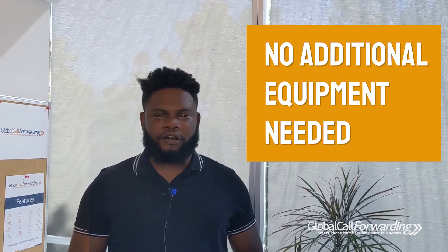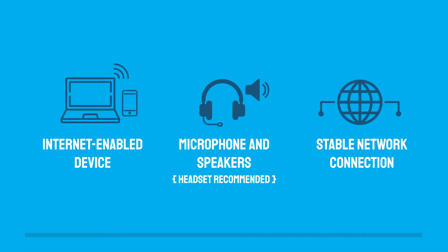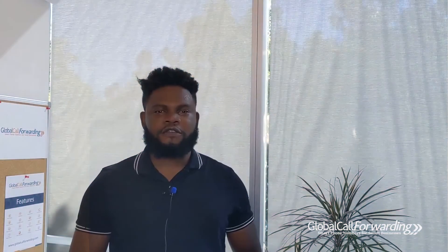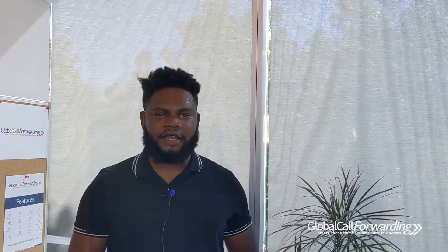No need for additional bulky hardware. All you need to get started is a computer or smartphone, microphone and speakers or a headset, and a stable network connection. You can also pair your soft phone with an IP PBX system like Cisco, Asterisk, or 3CX.